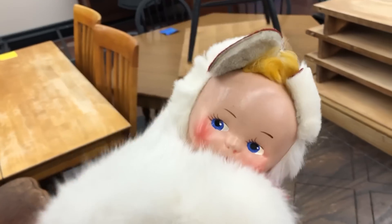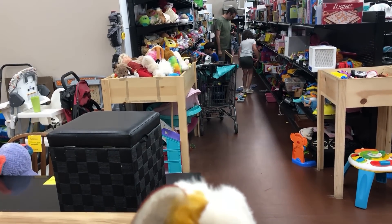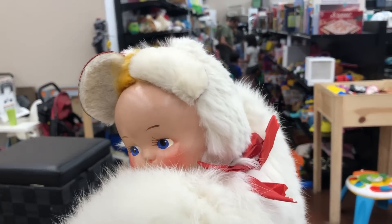Oh my gosh, $2.99 — yes! Okay, we've got to get away from the kids' aisle. They are making sounds for everything they find. Let me get my cart and we'll head to a different aisle.